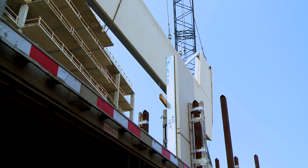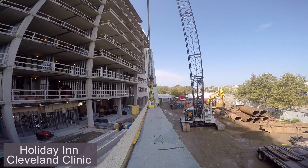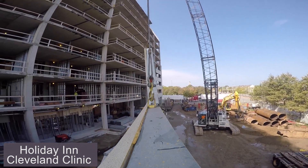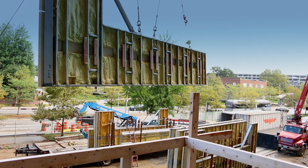What we're installing is a Smith Midland product called SlenderWall panels. They are an insulated panel with concrete on the face and metal studs on the backside, so these are ready to go.